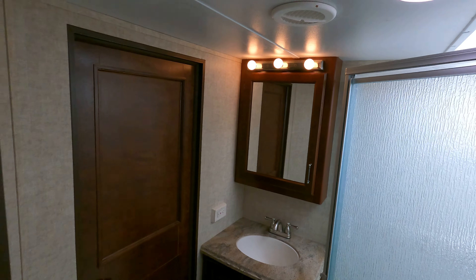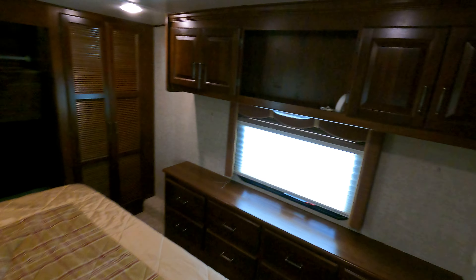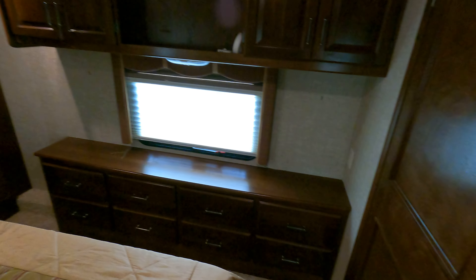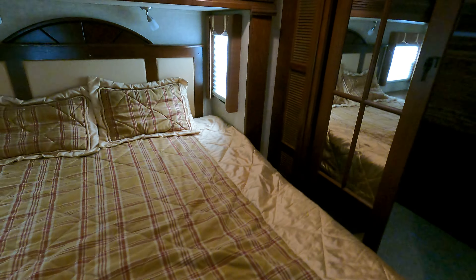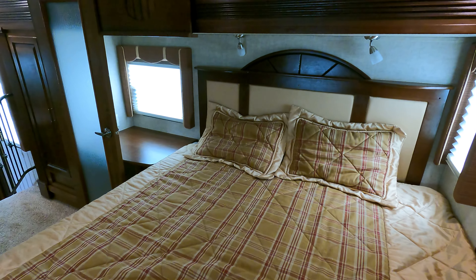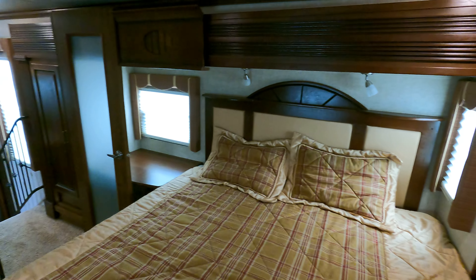Moving on into the master — there's a place for a television, a huge dresser, and of course hanging storage as well. The bed is massive. There's a nice end table over there that goes out with the slide too. Traditional AC up in here. There's a front closet and some sitting drawers over there. I apologize for the darker video — when they switched over to LEDs, it actually got darker in there rather than brighter.